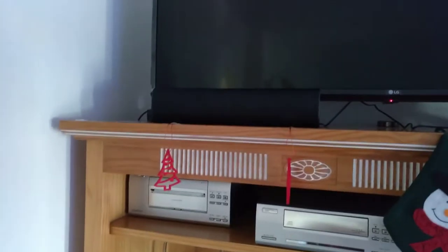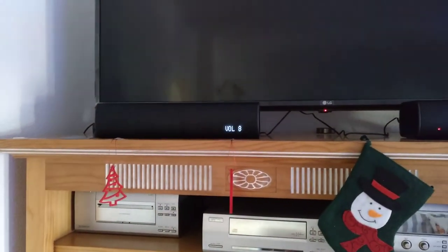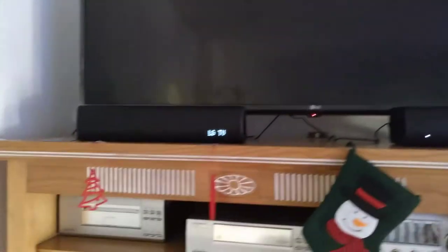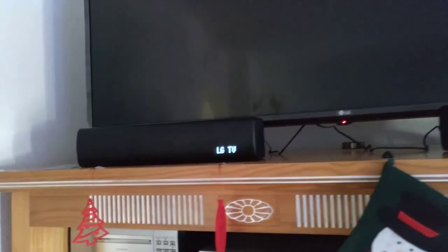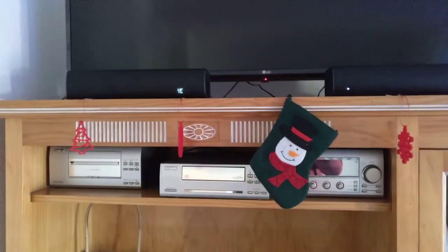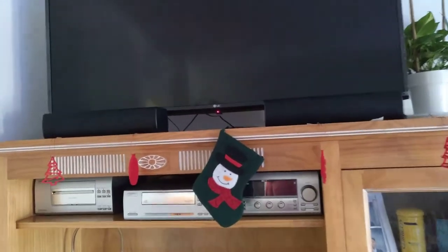I got a new sound system as well — these sound bars are quite cool. They work with the TV and the good thing is they're wireless. You can use your phone, Bluetooth, and turn them on the sides. They can be used as back speakers or front speakers, and it comes with a subwoofer. Really good — a little bit expensive, but I like it. I was looking at one for about 170 euros.